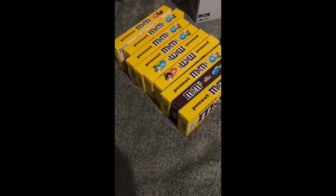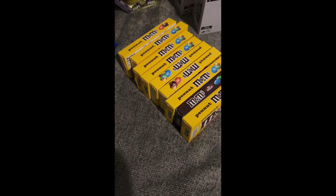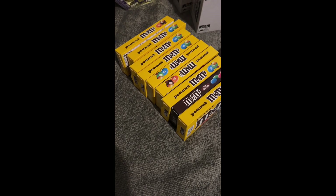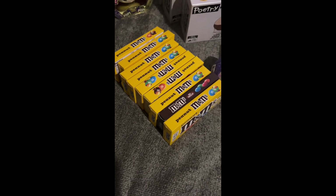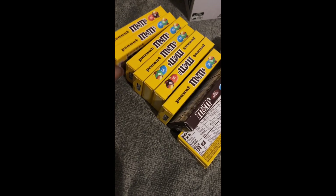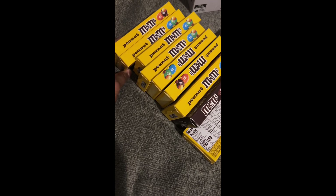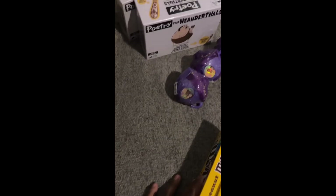I wish they would have had more in stock, but of course they didn't, so I'll have to try my luck at a different location. I think it's a very good deal for box candy, and I plan to give these out for Halloween, so I'm going to try to do some more box candy deals to get as many as I can.